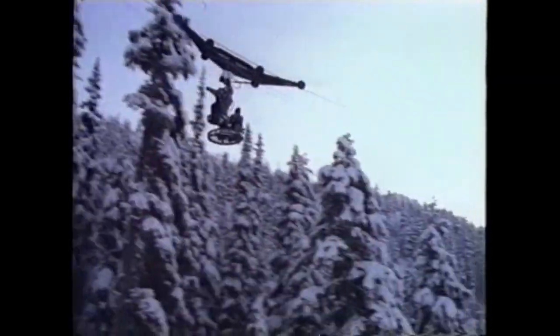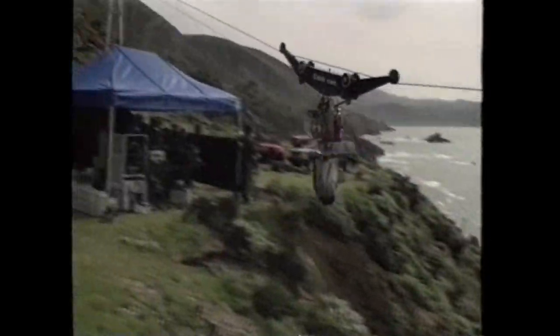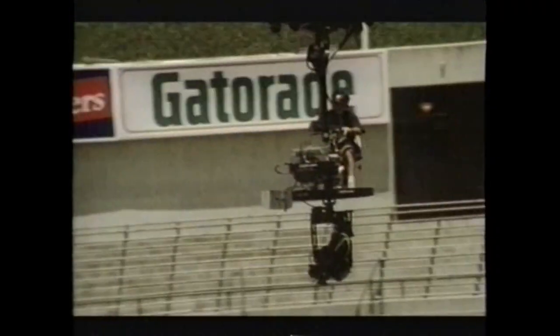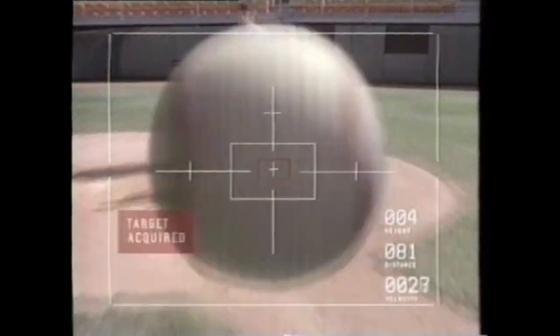The cable cam system can cover distances of up to half a mile, quickly accelerating to a maximum speed of 60 miles per hour. The camera can be operated either remotely or by a cinematographer riding on the carriage. For a TV commercial, Jim rode the platform to chart the path of a baseball thrown by outfielder Kirby Puckett, flying the camera from the outfield all the way into home plate. The baseball and target screen images were added in post-production, creating the illusion of a missile zeroing in on the catcher's glove.